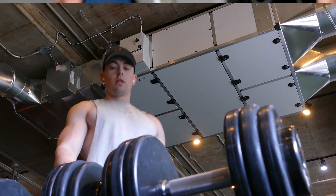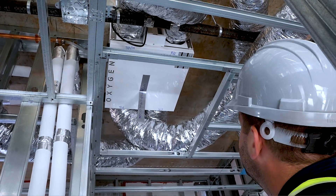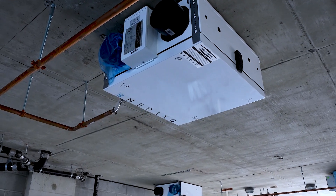One of the challenges engineers face is that architects don't give them a ton of space to put the mechanical equipment. They'll say hey, you've got this space on the roof or you've got this small mechanical room. We've designed equipment that solves that sort of fit and flexibility challenge that they're facing.